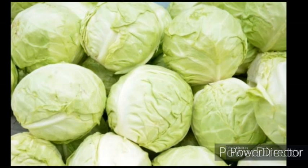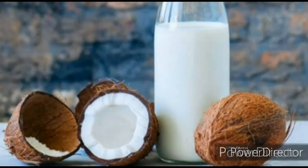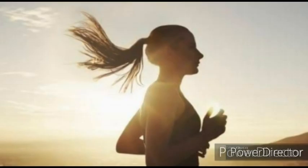Green leafy vegetables, cabbage, and fish are good sources of calcium. Coconut milk and soya milk are better supplements for calcium than dairy products. Exposure of our body to sun and producing vitamin D by our body forms the basis for absorption of calcium.